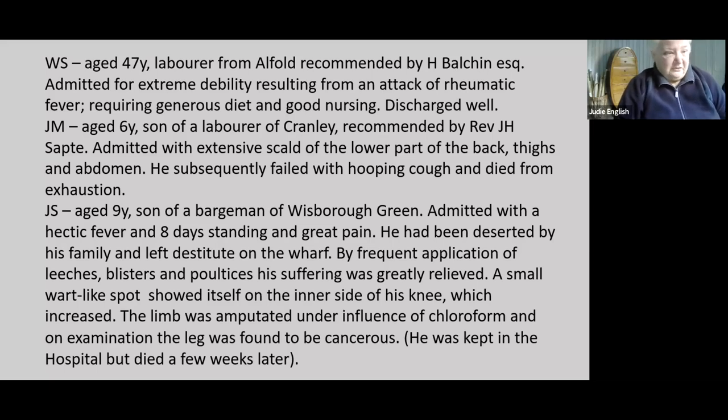There's a very sad story of J.S., the son of a bargeman from Wisborough Green on the Wey and Arun Junction Canal, admitted with a hectic fever. He'd been deserted by his family and just left on the wharf. He was taken into the hospital and appeared to be getting better, but after a while it became clear something major was wrong. Although his leg was amputated, it was found to be cancerous — presumably a sarcoma or osteosarcoma of some sort. He was unusually kept in the hospital, but the cancer had spread and he died a few weeks later.